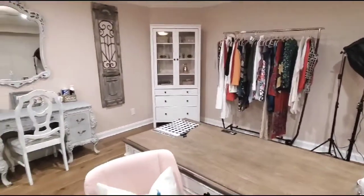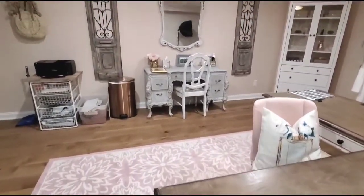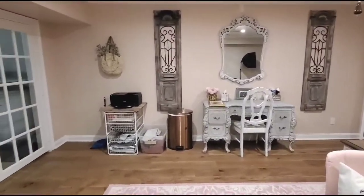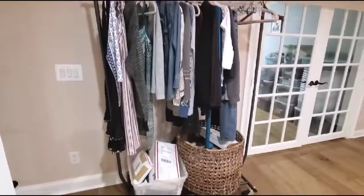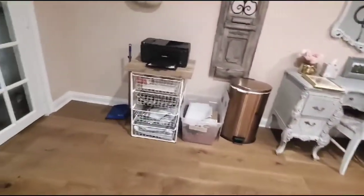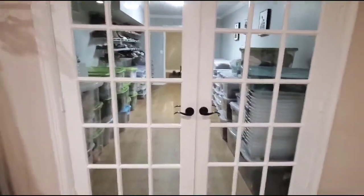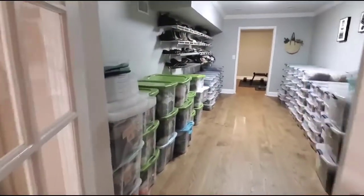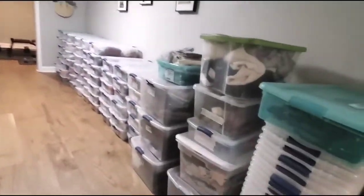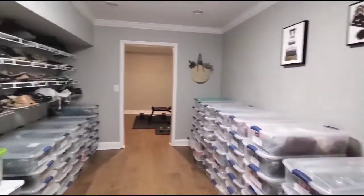Against the back wall is a desk where I sit and update my listings on my laptop. This L-shaped table up front is where I do all of my shipping and also where I fold and put away all of my listed clothing. This rack is clothing that needs to be listed, and the other rack is clothing that's already been listed and needs to be put away. Through these doors is where I keep all of my inventory, and my husband installed the racks on the left where I keep all of the shoes.